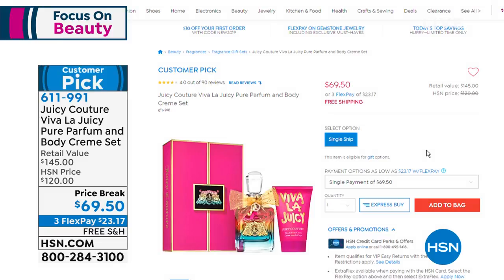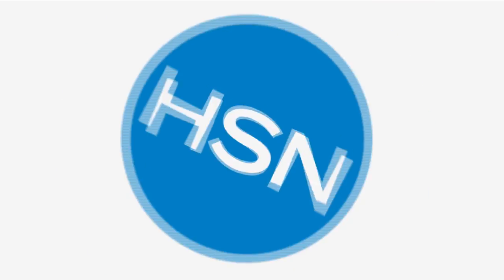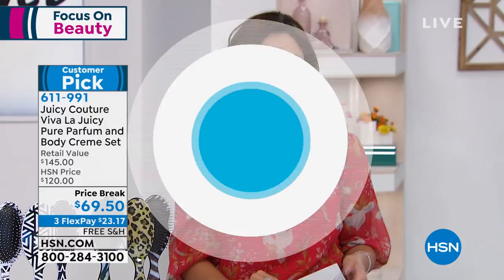Also coming up in a little bit — this is crazy — we're in the final quantities of your Juicy Couture Viva La Juicy. This is the Pure Parfum, and it comes with a body cream at more than half off what you would pay at retail. That bottle of Pure Parfum is $120 at retail, and the bottle is an exclusive design just for you, our HSN shopper. It's consistently a top 10 fragrance, a top four giftable, and it has won 50 awards and counting.